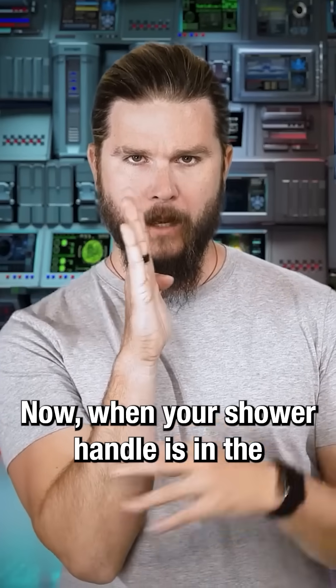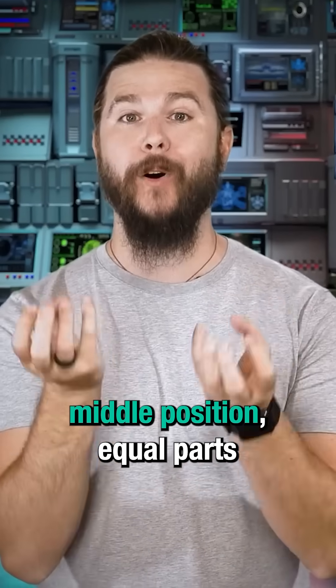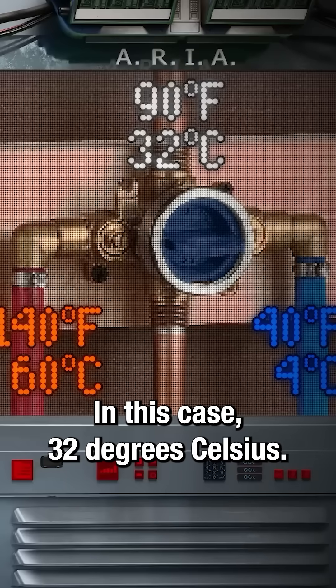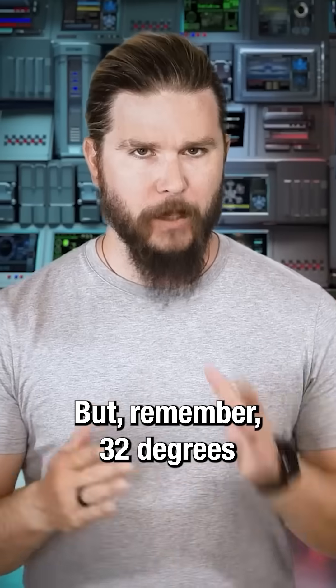Now, when your shower handle is in the middle position, equal parts hot and cold are mixing, coming to thermal equilibrium — in this case, 32 degrees Celsius.